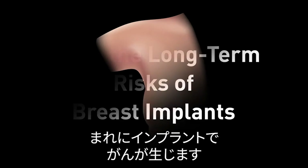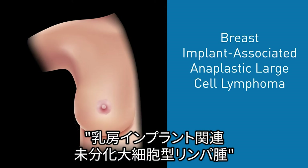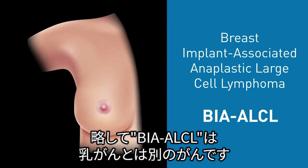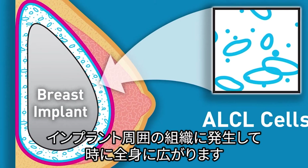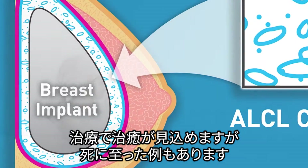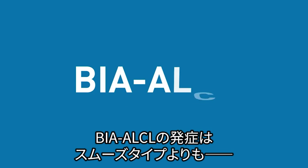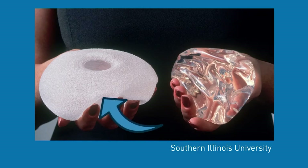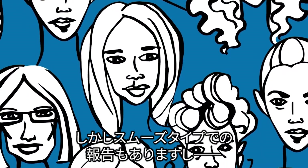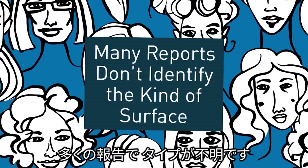Number five: know the long-term risks of breast implants. People with breast implants have a risk of developing a type of cancer called breast implant-associated anaplastic large cell lymphoma, or BIA-ALCL. This cancer is different than breast cancer — it occurs in the fluid or scar tissue surrounding the implant but can spread throughout the body. Although treatable, there is a risk of death for patients diagnosed with this type of cancer. BIA-ALCL appears to occur more frequently in people with textured-surfaced implants than smooth-surfaced implants, but there are reports of patients with smooth-surfaced implants at the time of diagnosis.